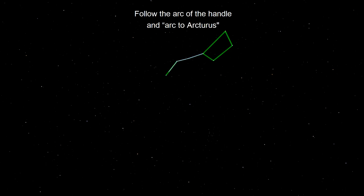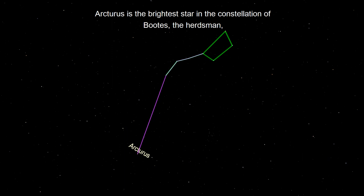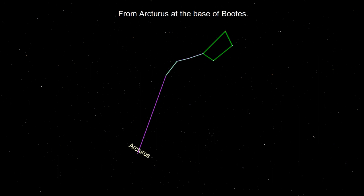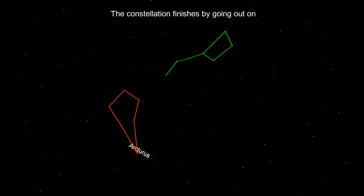Follow the arc of the handle and arc to Arcturus, our first hop on tonight's star hopping journey. Arcturus is the brightest star in the constellation of Boötes, the herdsman, and the fourth brightest star in the evening sky. From Arcturus at the base of Boötes, you can travel up to Izar, then around in a kite shape, and back to Arcturus. The constellation finishes bowing out either side of Arcturus, kind of like two little kickstands.